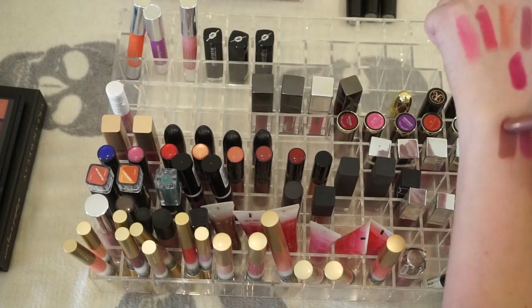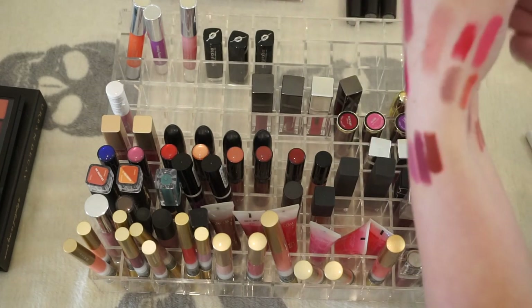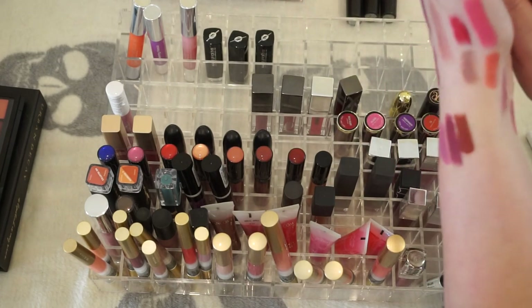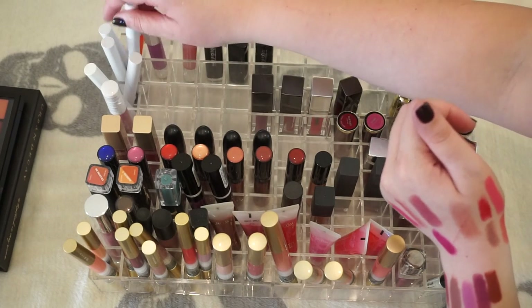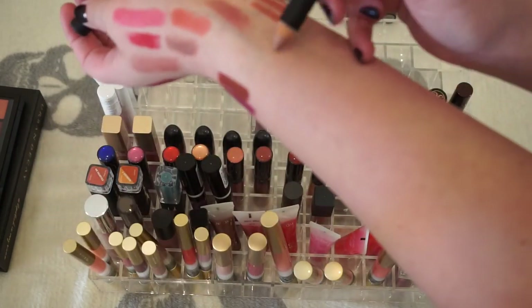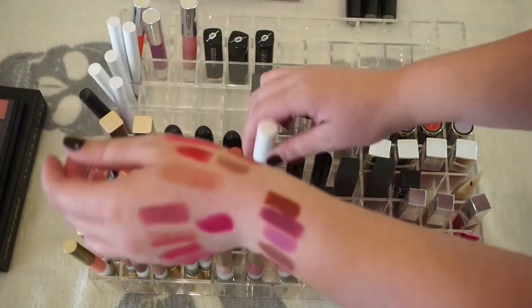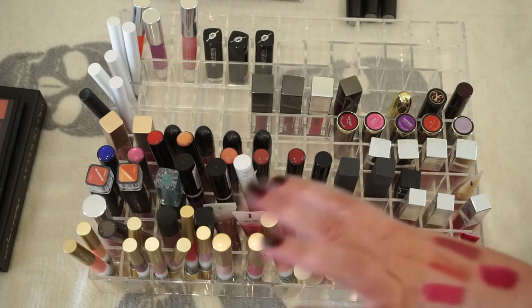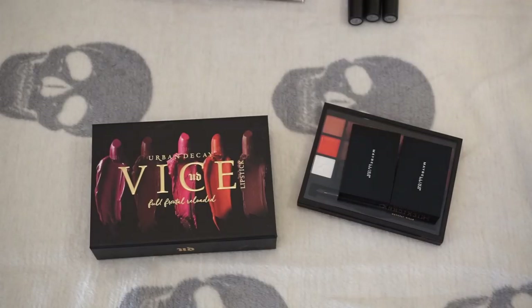This is a Julep one — pretty. These are Lippy Sticks from ColourPop — let's swatch them. Oh, those are actually really pretty. I don't use these a lot, I don't know why. I'm going to hold onto them. We also have a nude stick that's really pretty — I'm going to keep that too. Everything else is liquid or gloss so I'm done with this organizer for now.